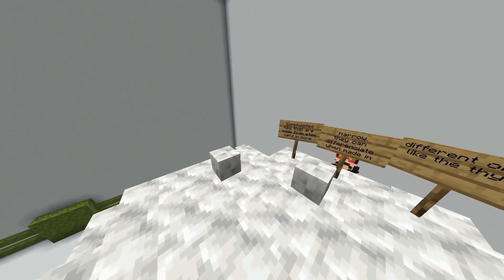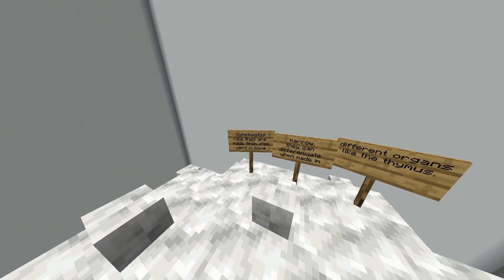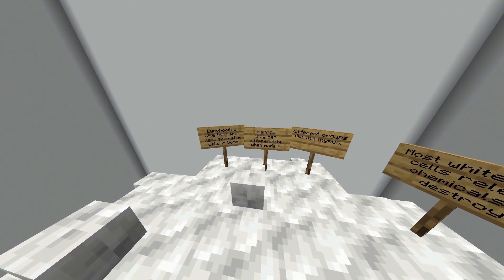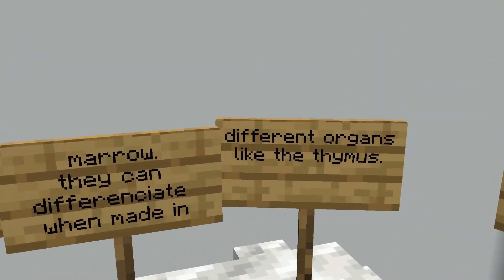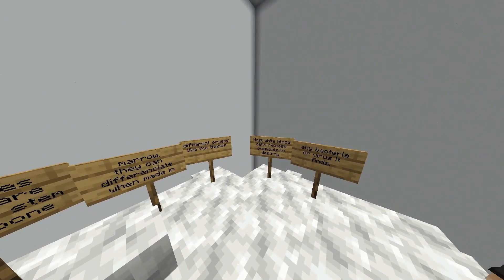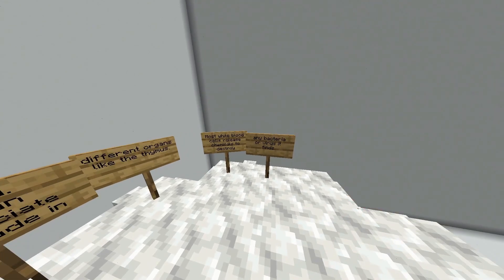Now we are at the white blood cells. Lymphocytes like this are made from stem cells in bone marrow. They can differentiate when made into different organs like the thymus. Most white blood cells release chemicals to destroy any bacteria or viruses they find.